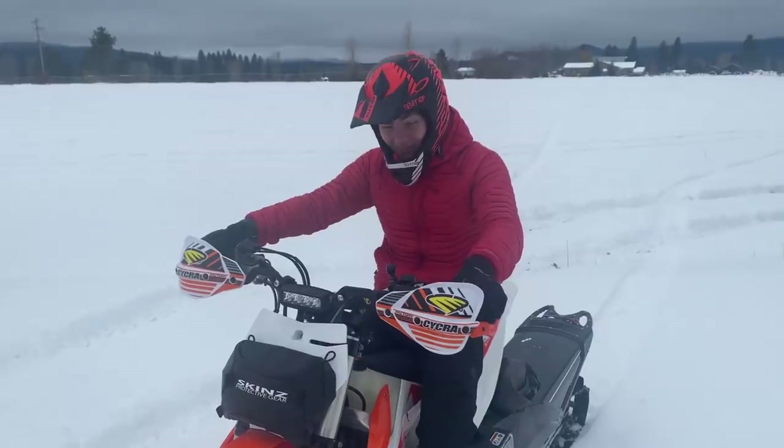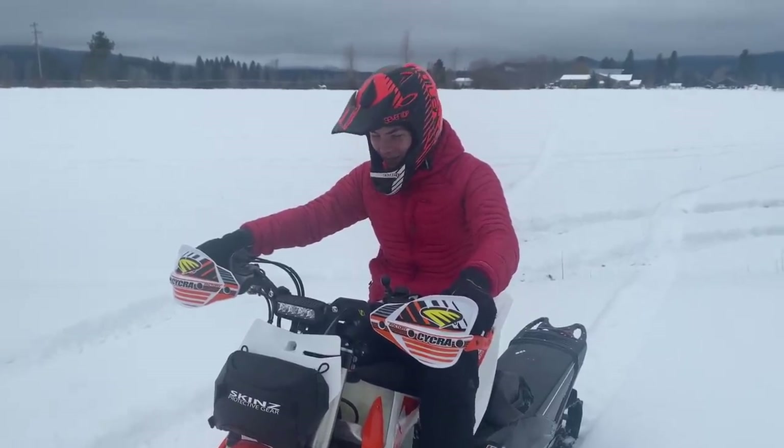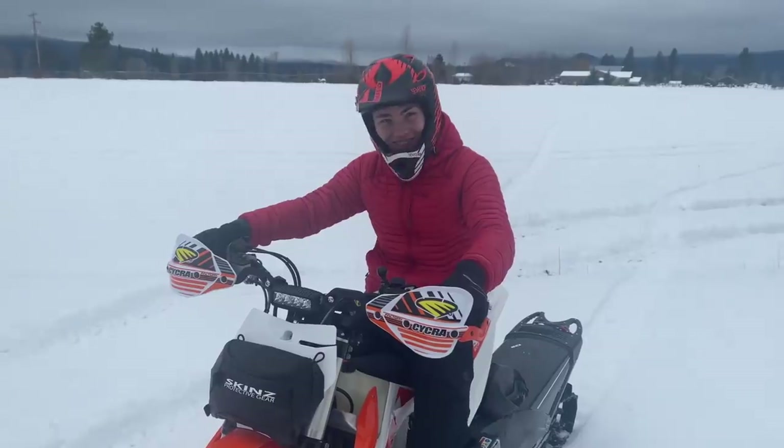Tomorrow your bike is coming and we'll tell you the whole story about where it came from and how it came about. I'm excited.